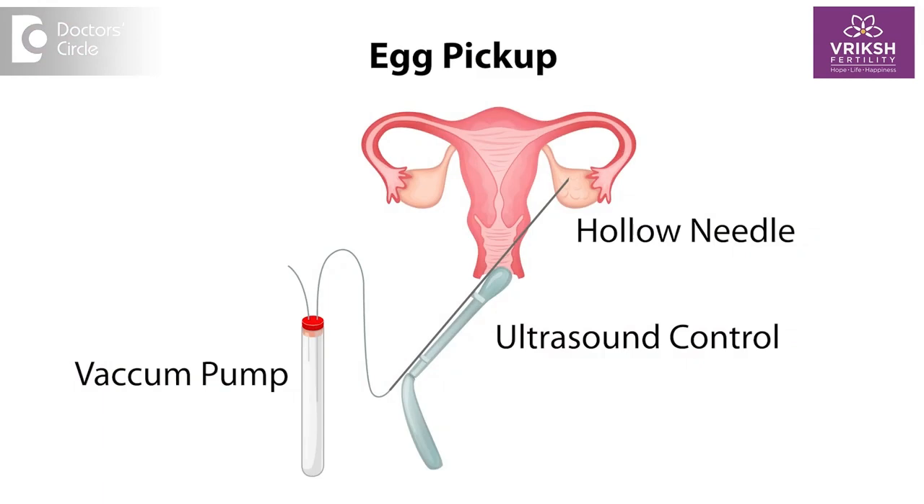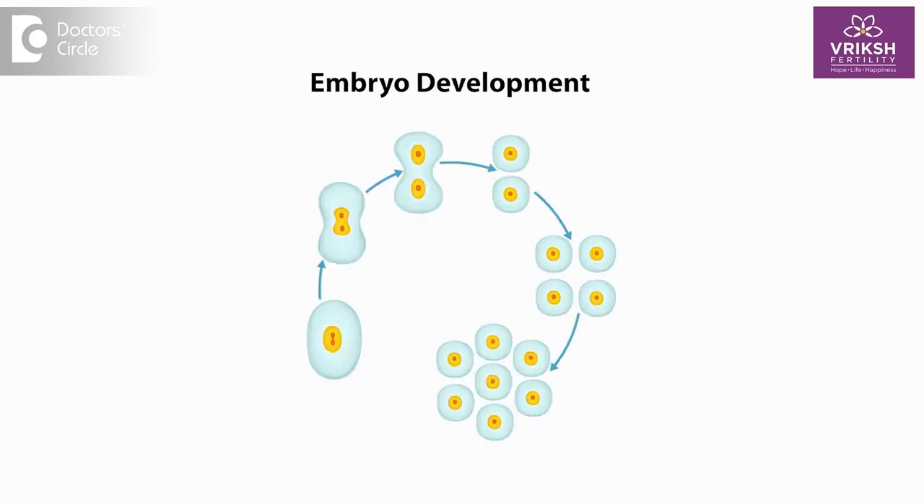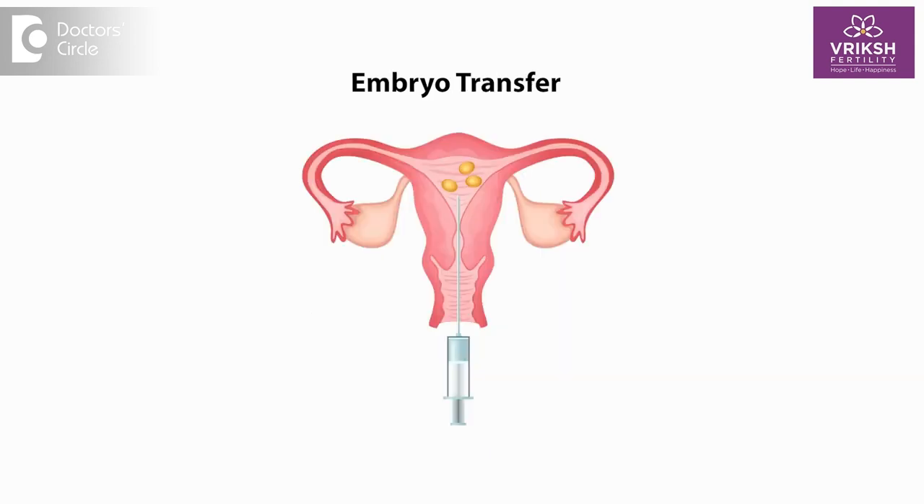These eggs which are collected are fertilized with the male partner's sperms, and we incubate it in the embryology lab for almost 3 to 5 days. Those embryos which are formed are transferred back into the uterus of the female partner. This procedure is called IVF in general.